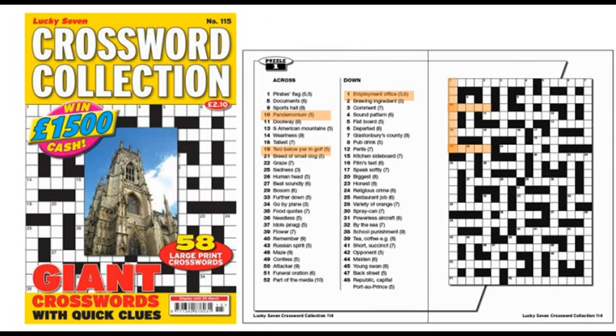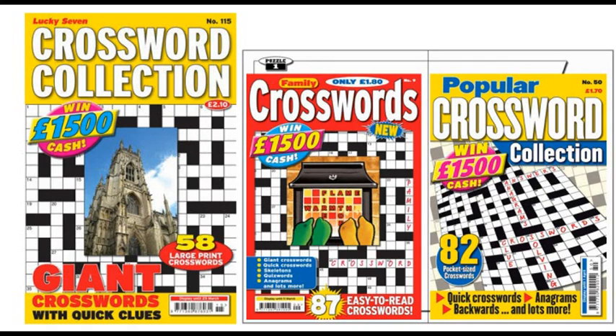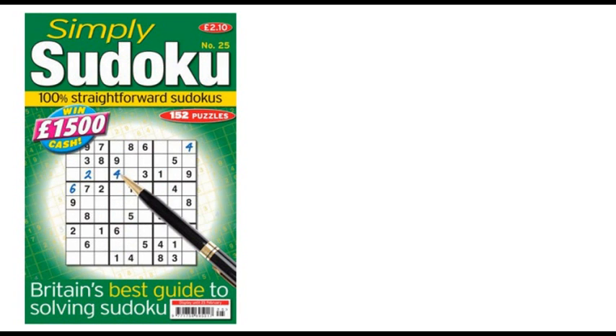Our other crossword titles add anagrams, skeletons, hot pots and backwards variations, as well as straight crosswords too. And, of course, we've all grades of Sudoku puzzles from easy to fiendish.